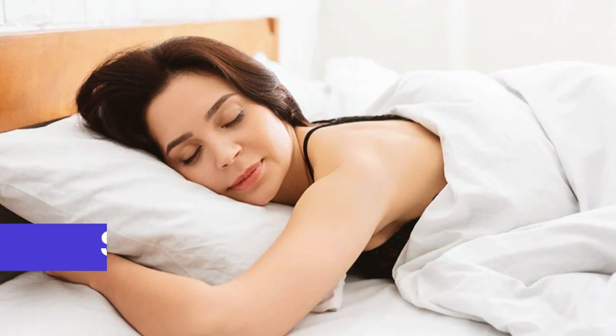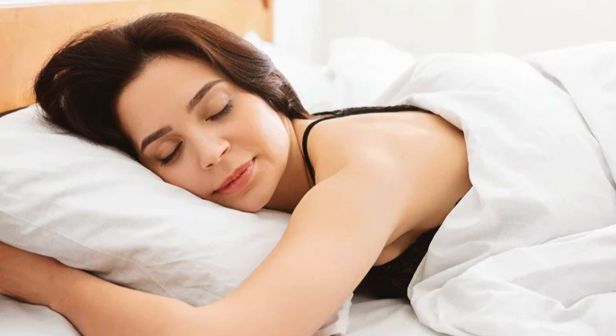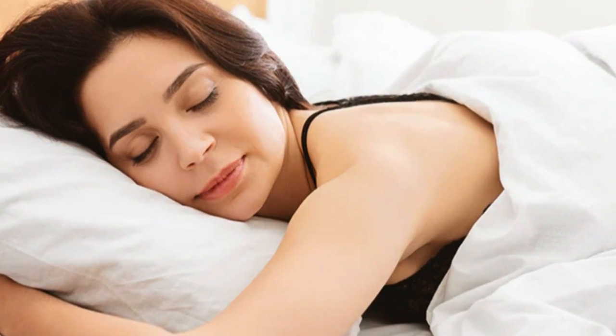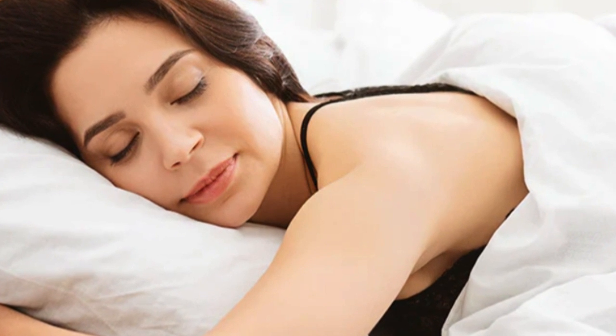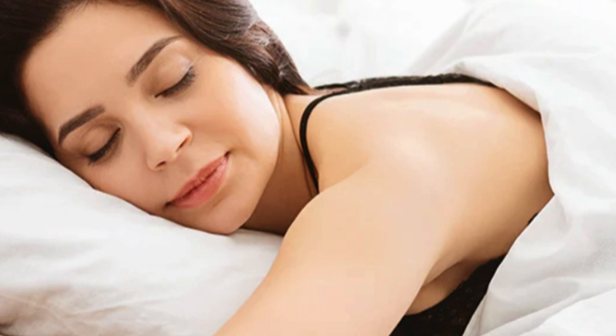Stomach Sleepers: The mattress's firm surface limits sagging beneath the torso for stomach sleepers across all weight ranges. By keeping the midsection level, stomach sleepers are less likely to strain the lower back. Our testers also noticed the plush memory foam eased pressure points in the shoulder and hip regions.